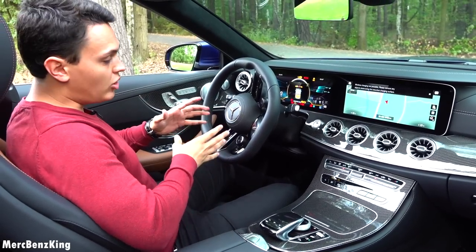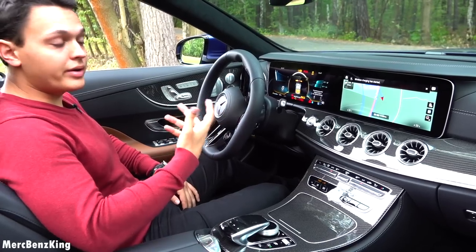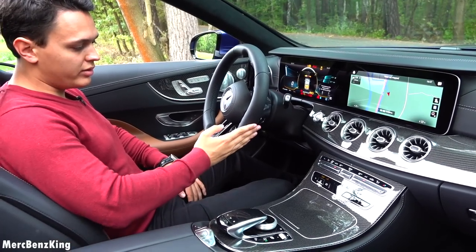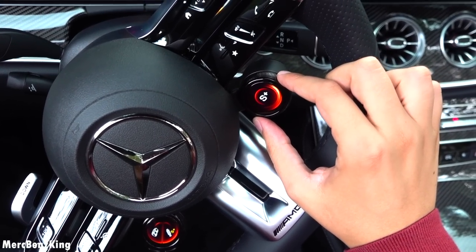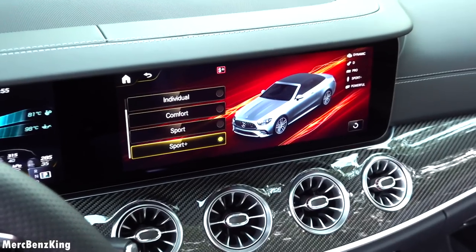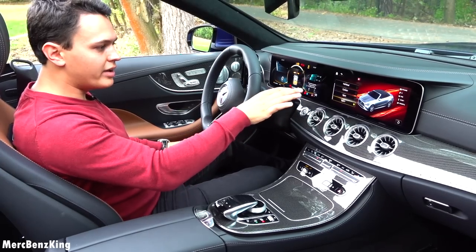This is the all-new generation steering wheel for the facelift model, the same as in the ongoing S-Class which will arrive soon. I will immediately pull it into Sport Plus mode, and here you can see the convertible E53 picture, also with a full AMG body.